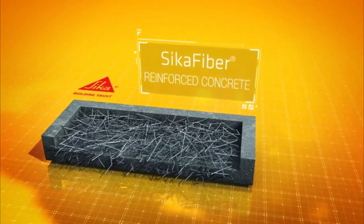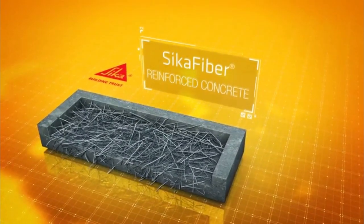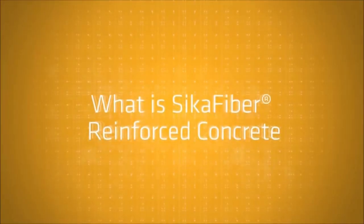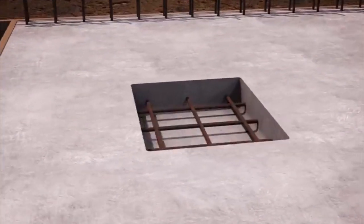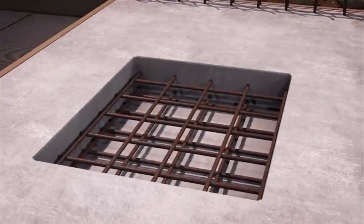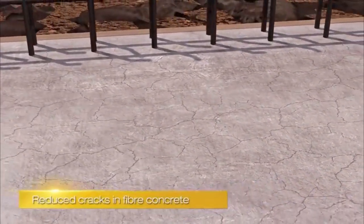Introducing Seeker Fibre Reinforced Concrete for enhanced durability and toughness. Seeker Fibre Reinforced Concrete is concrete in which fibers have been added during production, which in many cases eliminates the need for steel reinforcing. This helps to reduce cracking, fracturing and ultimately enhancing durability.